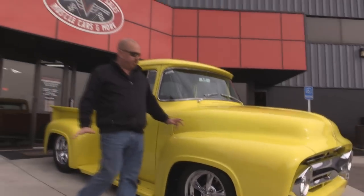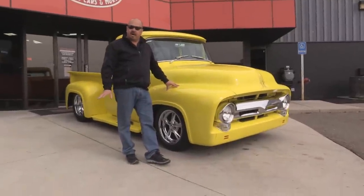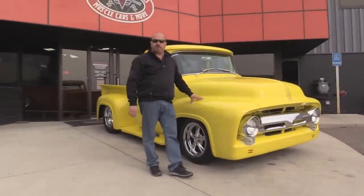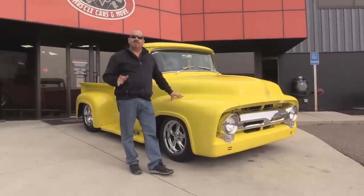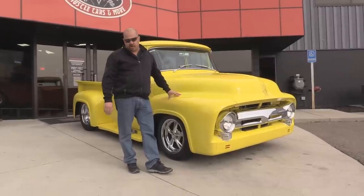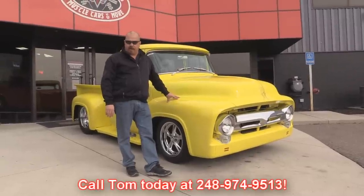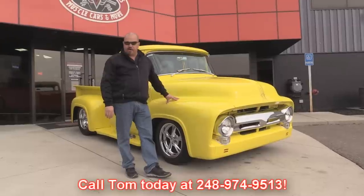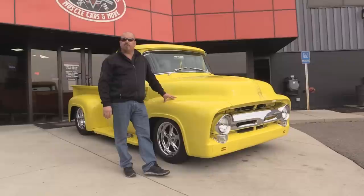At Vanguard Motor Sales we are not consignment dealers. We spend the time and check these cars and trucks out before we buy them, and when they come back to our shop we run them through an inspection process. That allows us to answer all your questions when you call Tom at 248-974-9513. We also carry an A-plus rating with the Better Business Bureau, and we've got 100% positive feedback over 10 years with eBay.